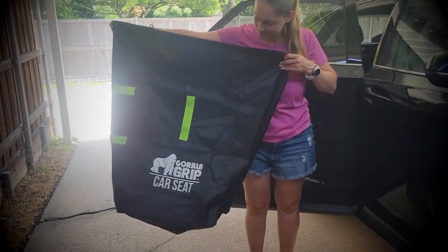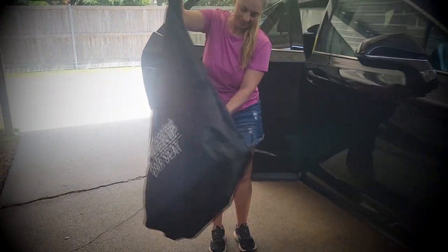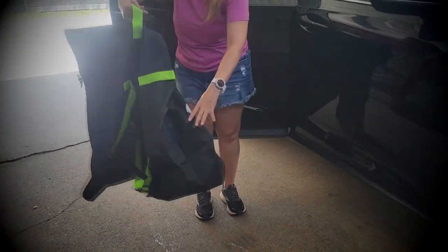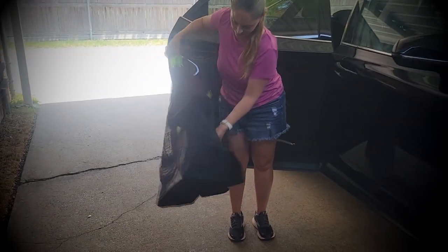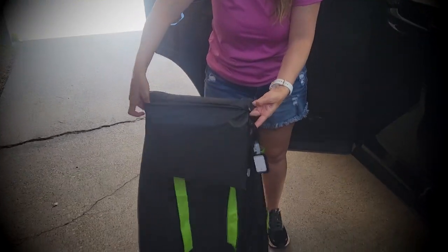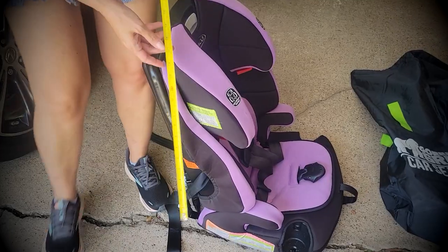Getting our nephew's kid car seat in and out has never been this easy. Picking them up from the airport like we sometimes do and carrying their seats was a hassle, until we got this Gorilla Grip Car Seat Travel Bag, which is also super convenient for safely taking the seat to the airport.